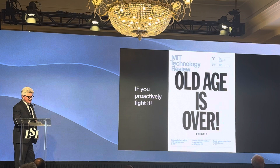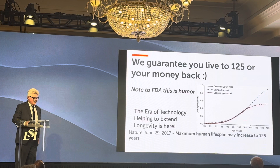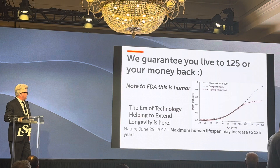MIT Technology Review says old age is over if you work on it and apply technologies. We guarantee you live to 125 — this is a publication of Nature Medicine. We're telling the FDA this is humor; we're not quite guaranteeing that now. But we believe as a team that we are going to be able to guarantee 10 years' reversal of age based on established biomarkers for age in the very near future.